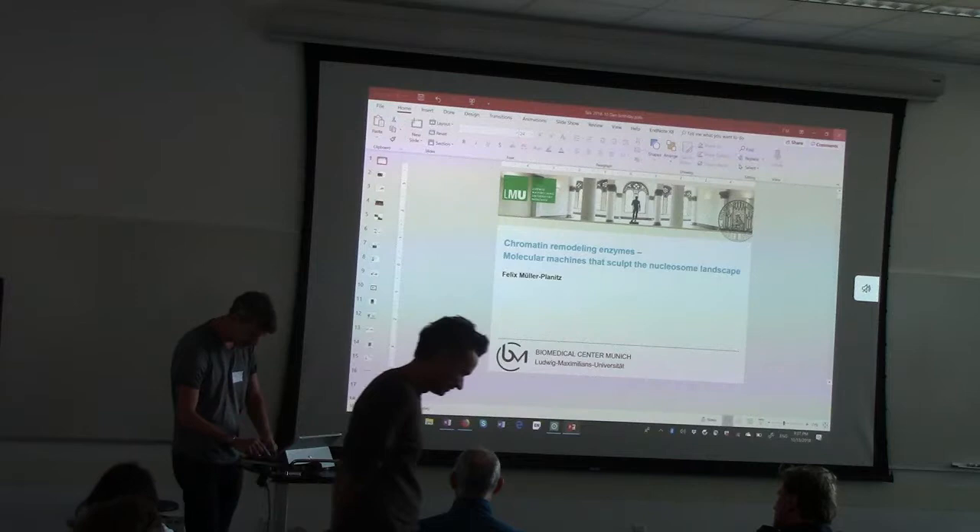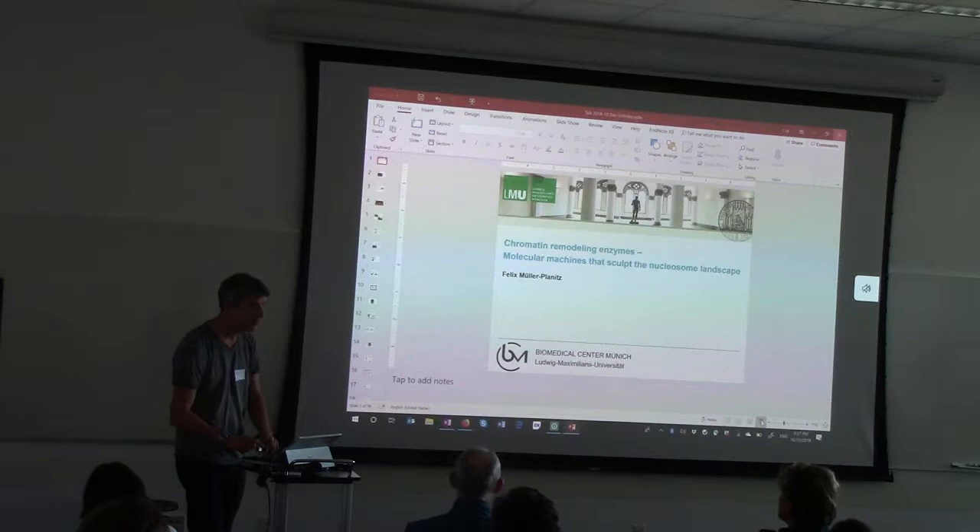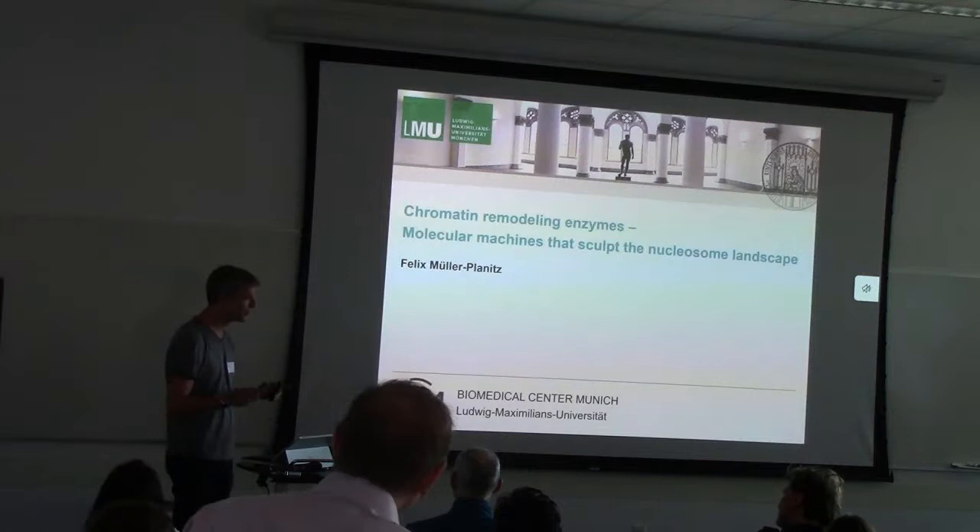We have a lot of ground to cover. I am, I think, the third Truman in the lab, after Florian, Rapine, and then myself. And I think I'm the last Truman also.